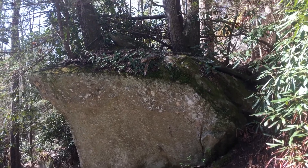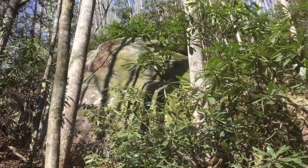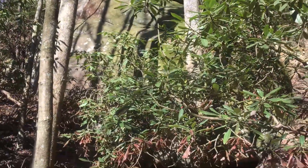That's a neat rock formation. Lots of awesome rocks down in this area.